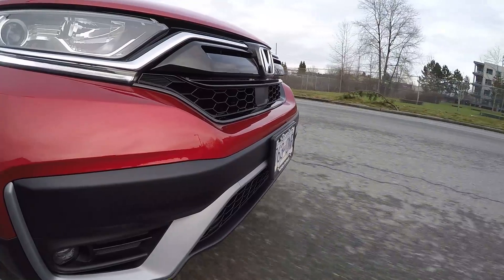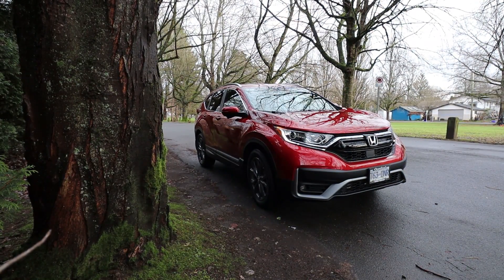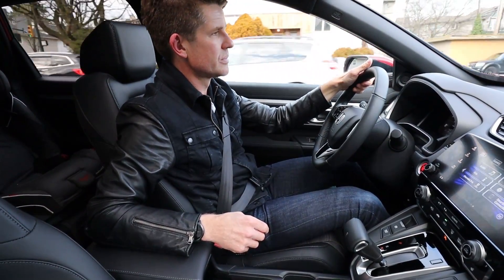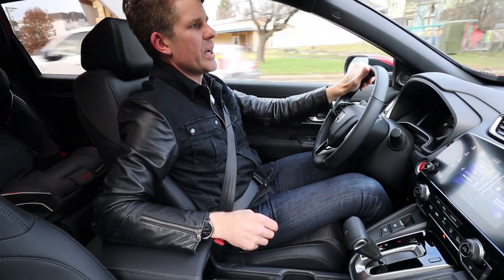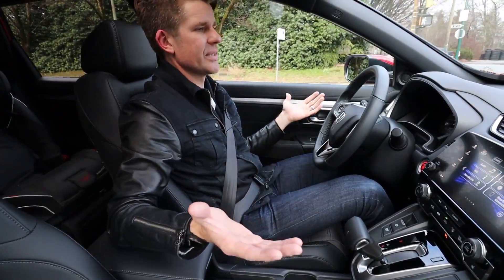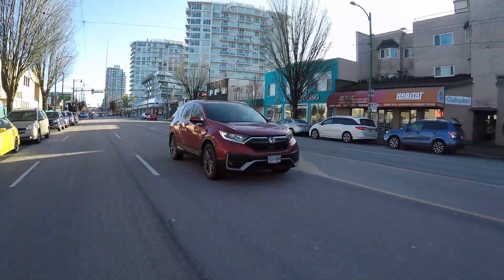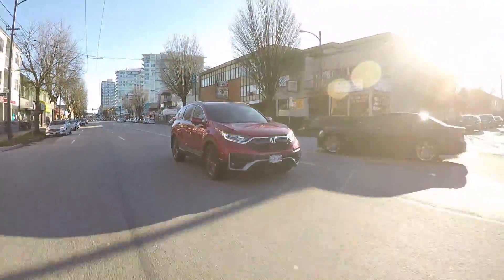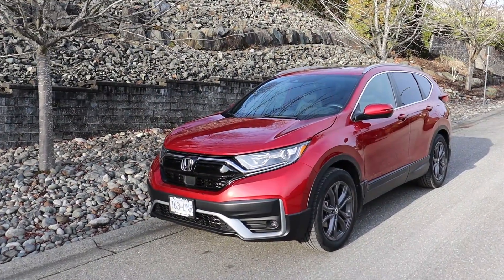Ride height in the CR-V feels elevated compared to some competitors like the CX-5. Cabin noise is pretty good, though you do hear some engine noise. The CVT is a notable downside — it's a word many drivers dislike — and its closest competitors like the CX-5, RAV4, and Escape do not use one. Of all the cars on the channel, the CR-V was one of Kai's wife's favorites, alongside the Volkswagen Tiguan, for being a functional and practical family car.